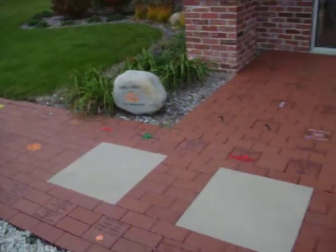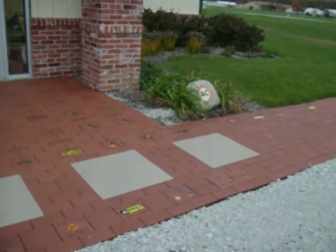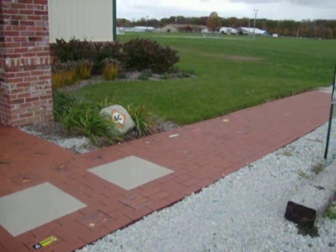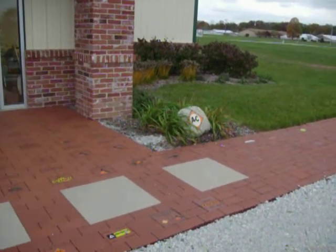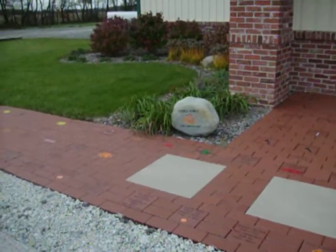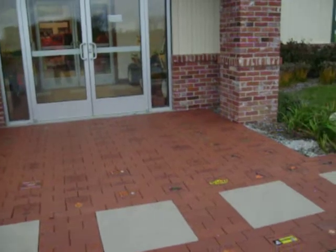The stones you see here will be engraved with different Allis-Chalmers clubs. We're in the process of doing those but we went ahead and set the blank stones so that they could be here in the walkway for people to look at. We believe we're going to have all of them sold pretty quick.